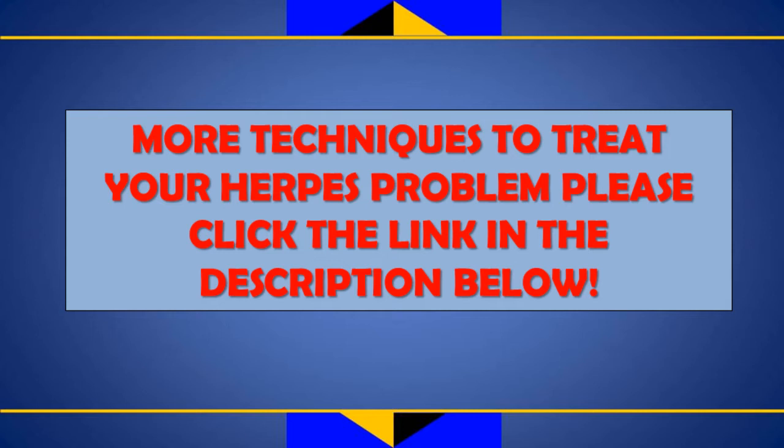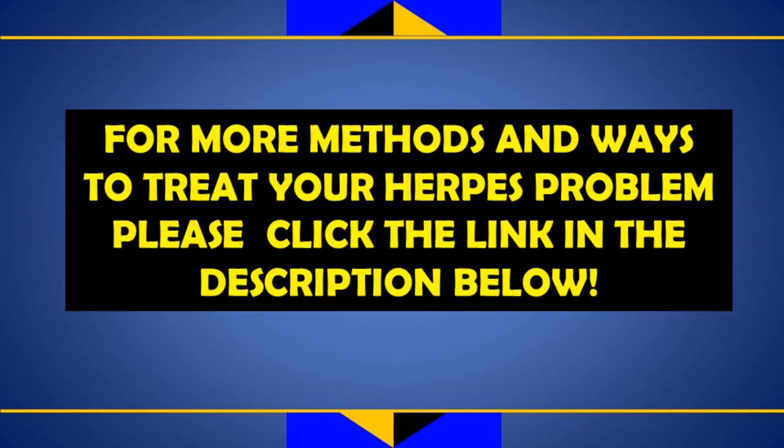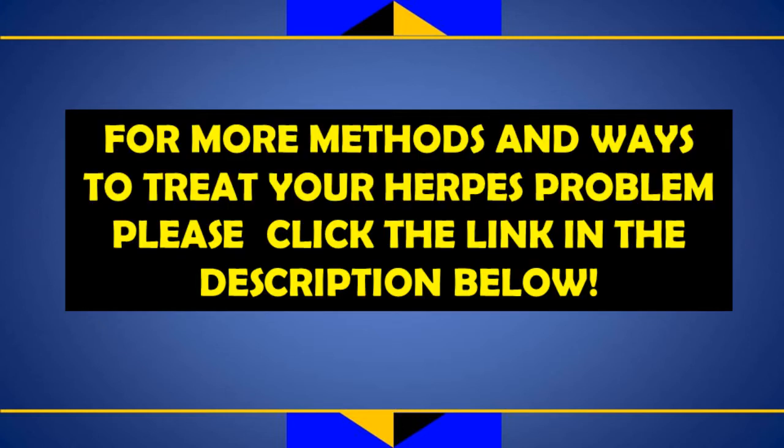Antiviral medications are used to reduce the severity and frequency of genital herpes outbreaks. Symptoms and signs in women usually develop near the vagina, buttocks, and/or anus a few days after exposure to an infected person. Some natural and home remedies may help relieve and soothe symptom severity but provide no cure. Oral antiviral medications may be used in pregnancy — check with your OB/GYN before taking any medications if you are pregnant.